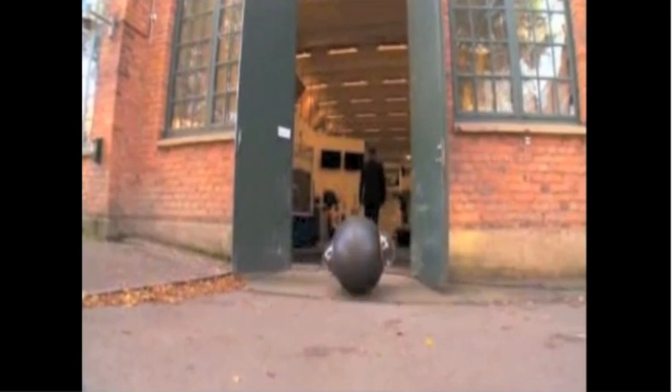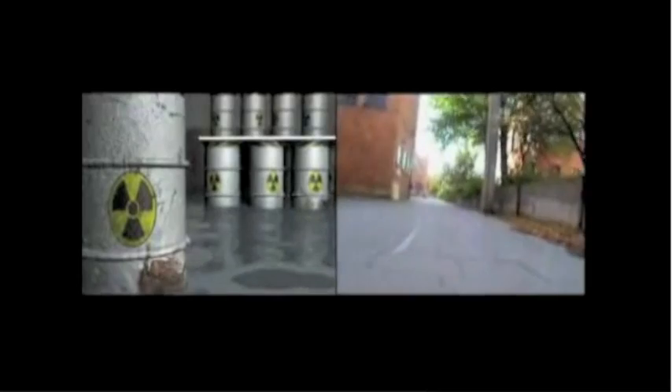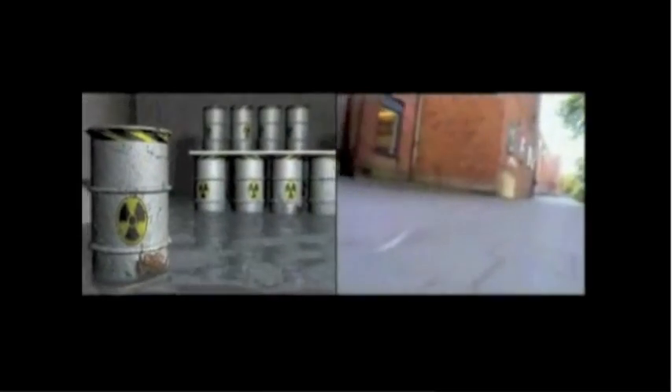Not only can it see and hear, the GroundBot's nose is better than any bomb-sniffing dog. It has sensors for heat and smoke detection, can sniff out drugs, radioactive biohazard material, and explosives.